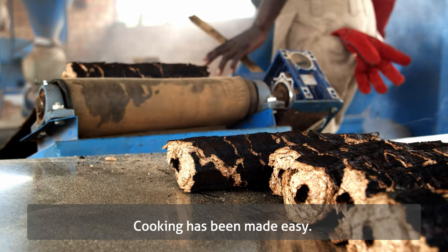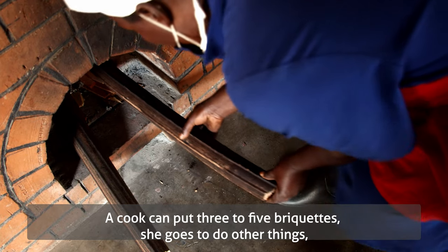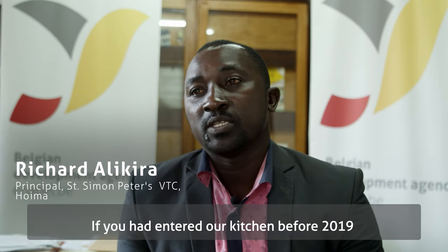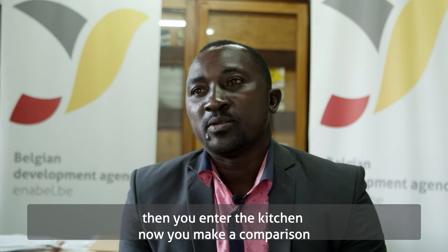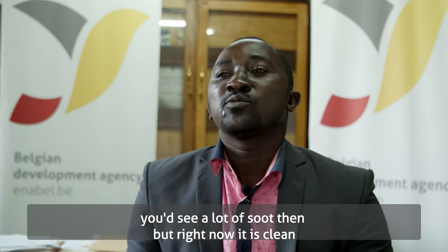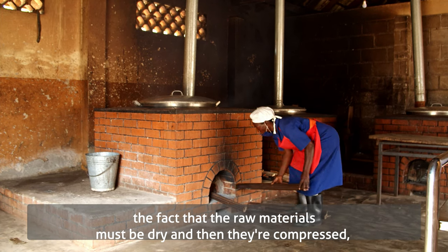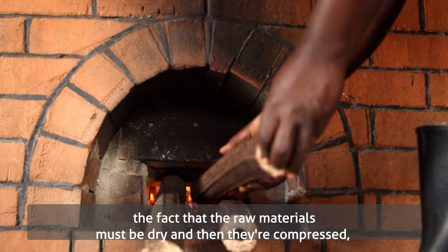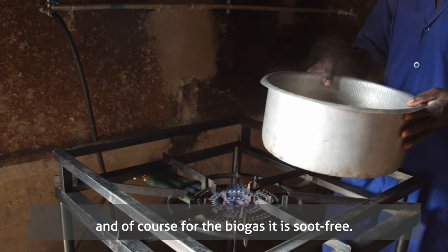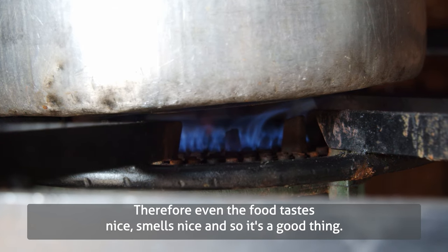Cooking has been made easy. A cook can put three to five briquettes in, go do other things, and come back when the food is ready. If you had entered our kitchen before 2019 and entered it now, just by looking at the roof you would see a lot of soot then — but right now it is clean. Because the raw materials for briquettes must be dry and are compressed, the soot is greatly reduced. And for the gas, it is soot-free. The food tastes nice, smells nice — it's a very good thing.